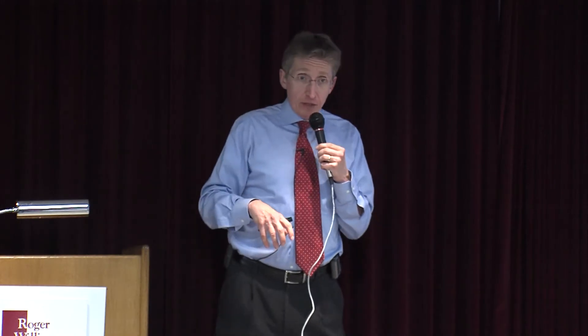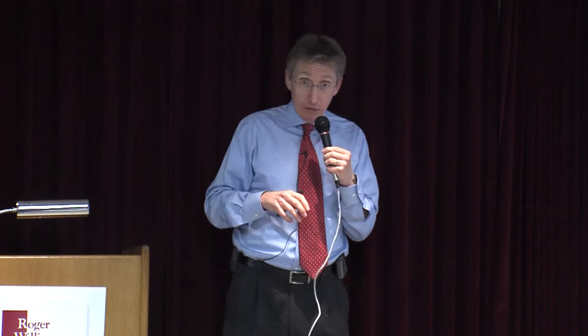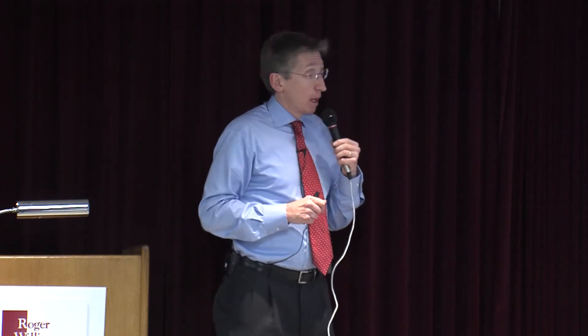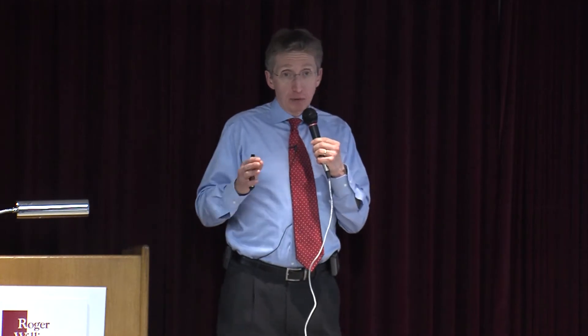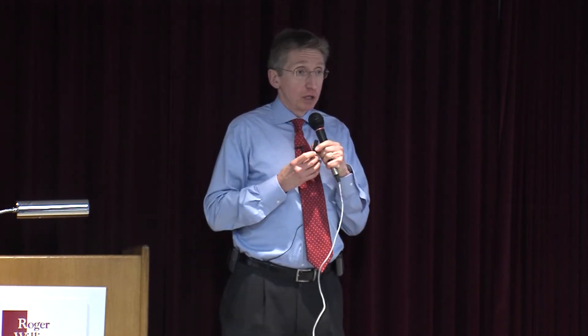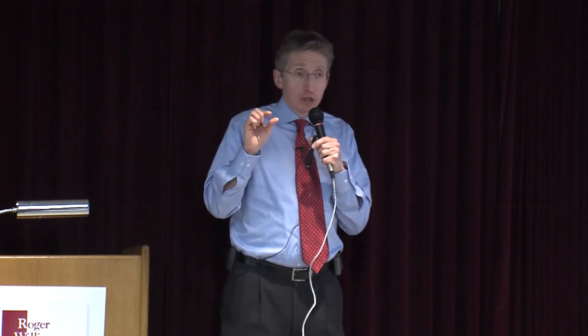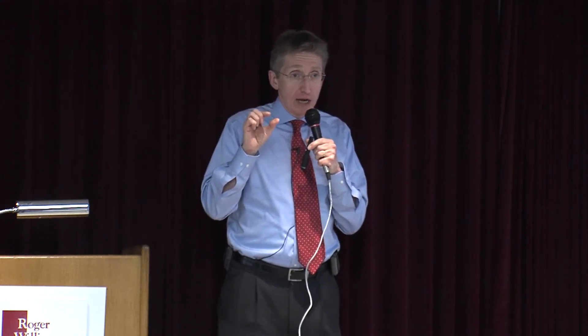All the surgeries are done at Roger Williams Medical Center because this is the center of excellence, and we have to do them here — all the equipment is here. All the surgeries are done laparoscopically. That means you're going to have general anesthesia, you will be asleep, and then we usually use five small incisions — most of them are a quarter of an inch, one or two up to half an inch big.